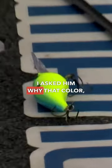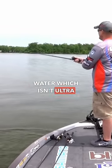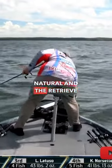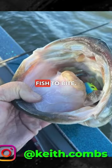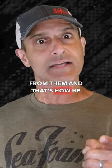I asked him why that color — why that loud color in this water, which isn't ultra muddy — and he said the color isn't natural, and the retrieve, which is faster than he'd normally use, isn't natural either. But that's what he does to get the big fish to bite. He wants to generate a reaction bite from them, and that's how he does it.